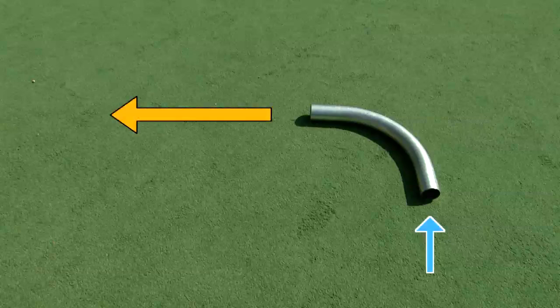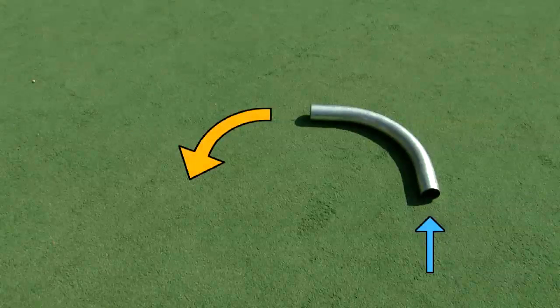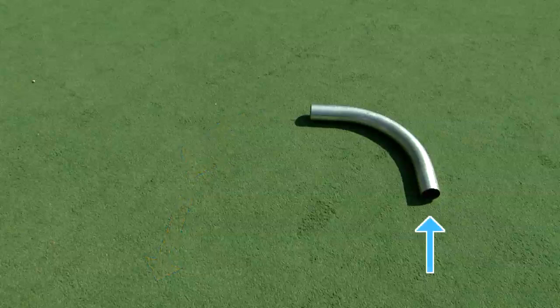Maybe a straight line? Maybe it curves. Perhaps it starts by moving in a curved line then gradually straightens out? Well, when this question was given informally to a group of undergraduate students, about half of them expected that some kind of curved motion would remain in the ball after it leaves the tube. This, however, is incorrect.